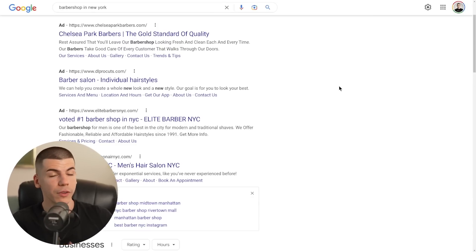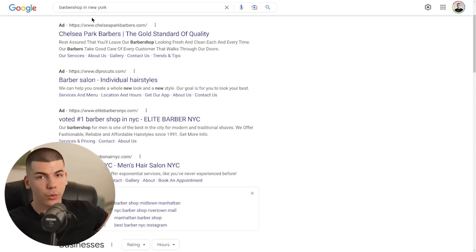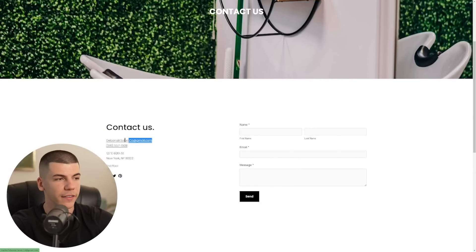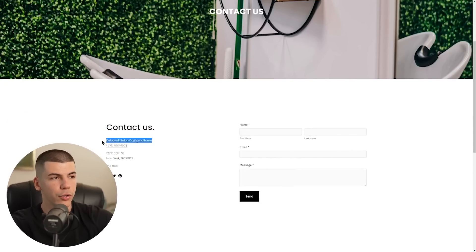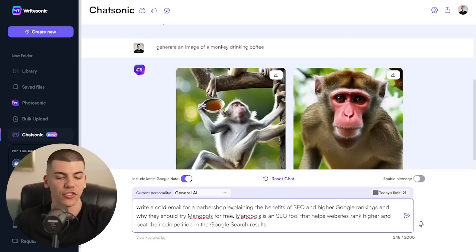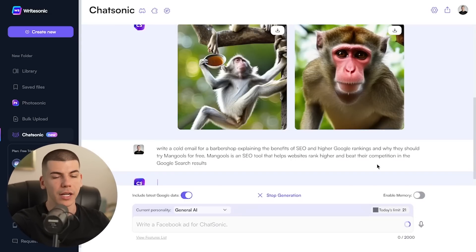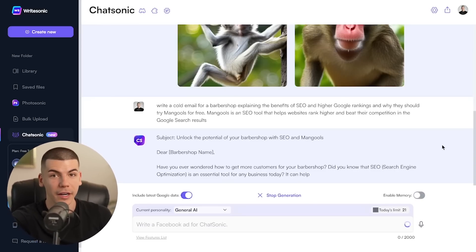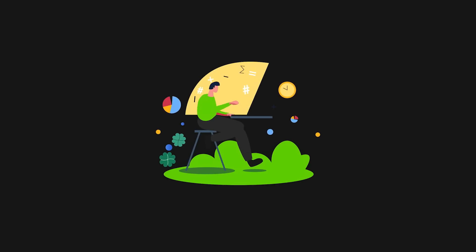You join their affiliate program at the bottom of the website, sign up for free, and grab your affiliate link. Then go over to Google and search for different businesses to find email addresses — a barbershop in New York, a barbershop in Bali, a gym in Paris, a dentist in Malaga, Spain. Find their contact details at the bottom of their website and copy their email address. Then go back to Chatsonic and ask it to write a cold email promoting the software. It generates a full email in a couple of seconds, which you can copy with one click, insert your affiliate link, and send it to the email address you found on Google.